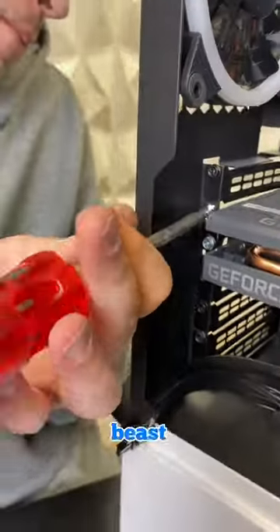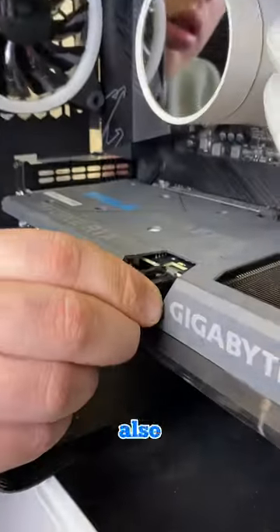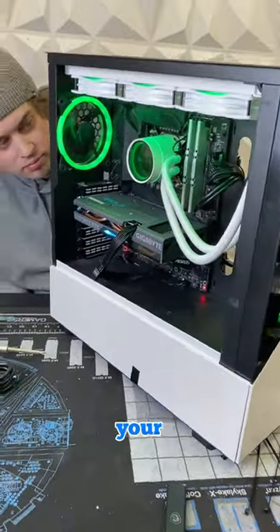Pretty much the only non-cheap thing in this build is this beast of a 3060 Ti, which we did also get on sale because it was a Gigabyte model. Don't forget to join the giveaway on our website where you can win your own PC.